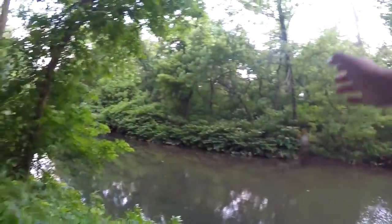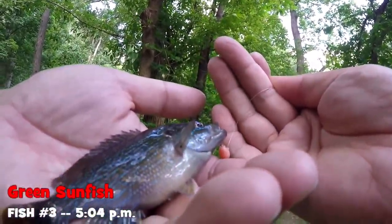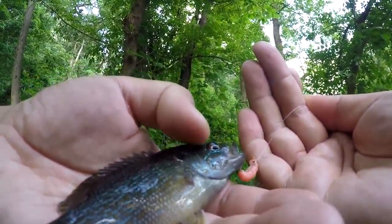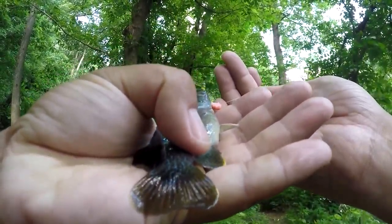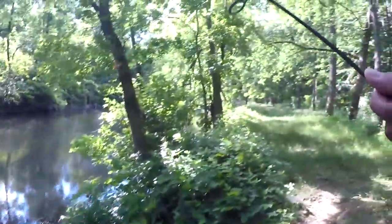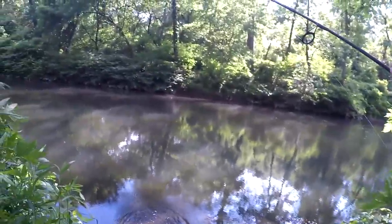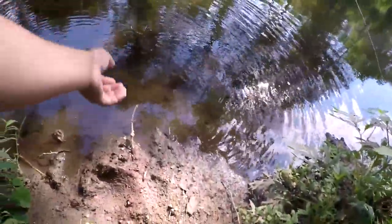What we got here? Second species of the day on the Aerotackle mummy worm. I guess this video is going to turn out to be a microfishing video. We got here the green sunfish, Lepomis cyanellus. You see the blue rays here around its face, purple on the opercular flap, yellow on the anal, caudal, and dorsal fins — all indicators of green sunfish. Beautiful fish. Let's take a few photos and release it. Just unhooked the mummy worm — let me release this little fella so you guys can see it swim away.